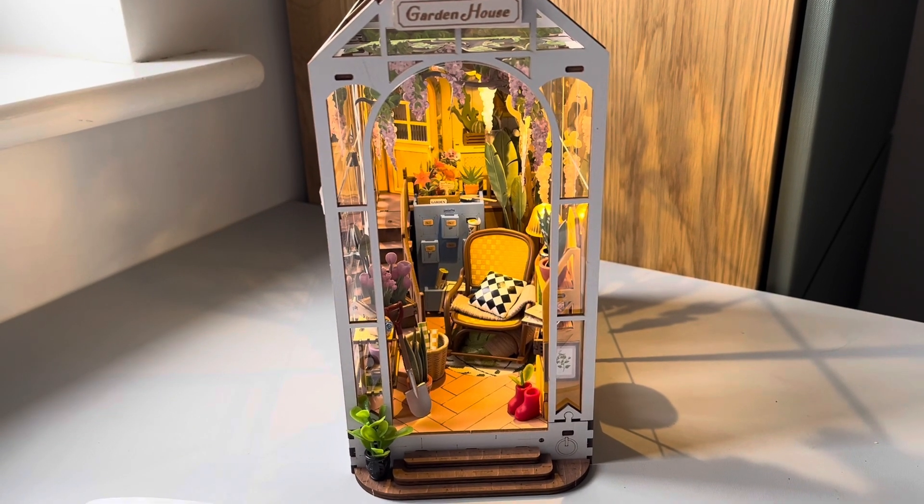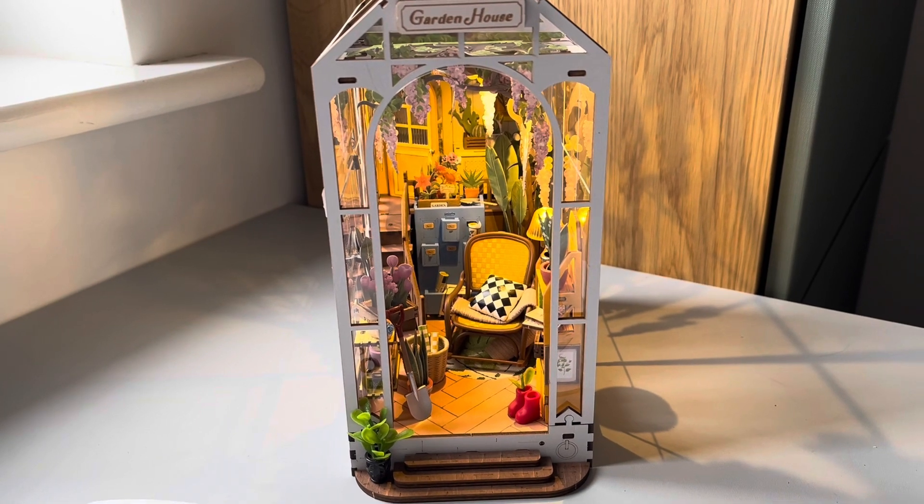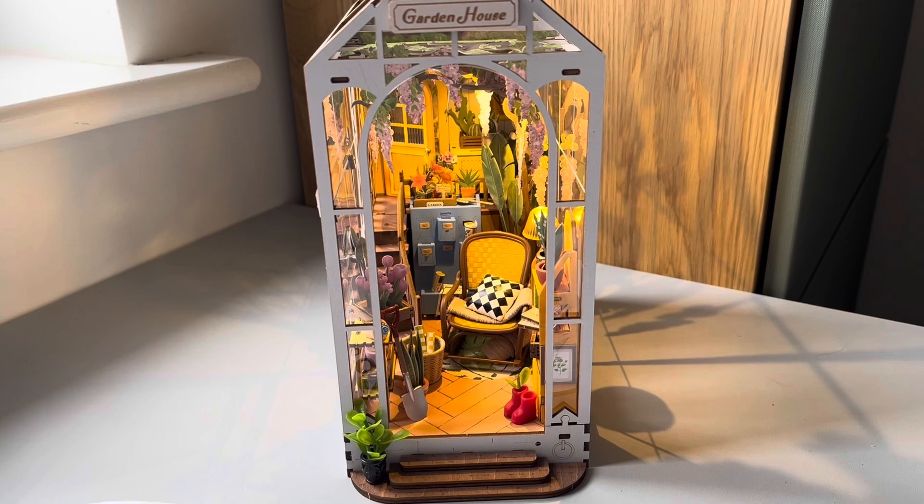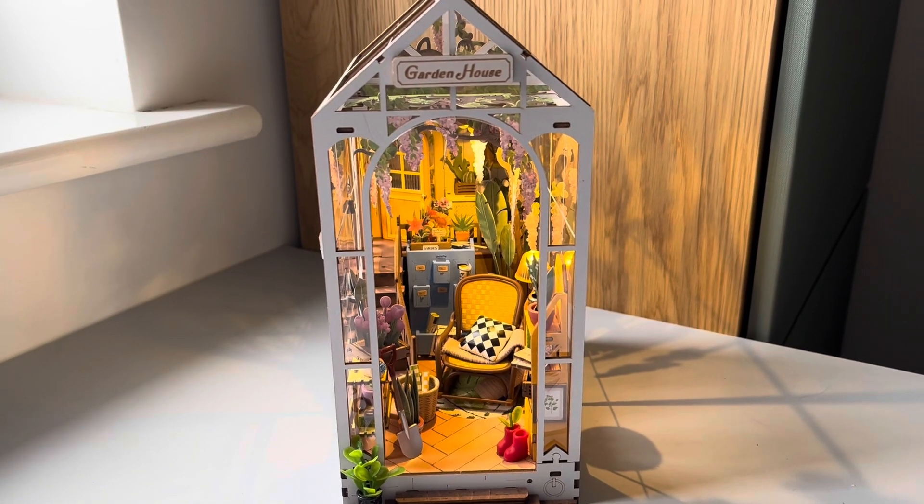With this one I also had to redo the lighting by stripping back wires and joining them together, which was a bit of a challenge. After watching a few videos on YouTube I managed to complete it myself, so I'm quite pleased with myself.